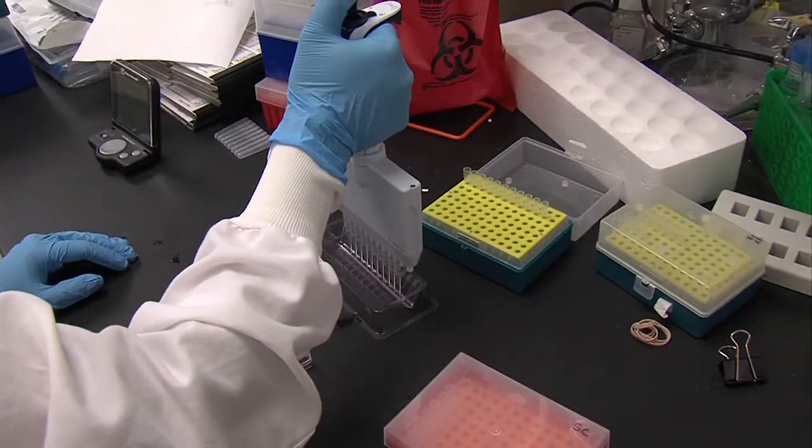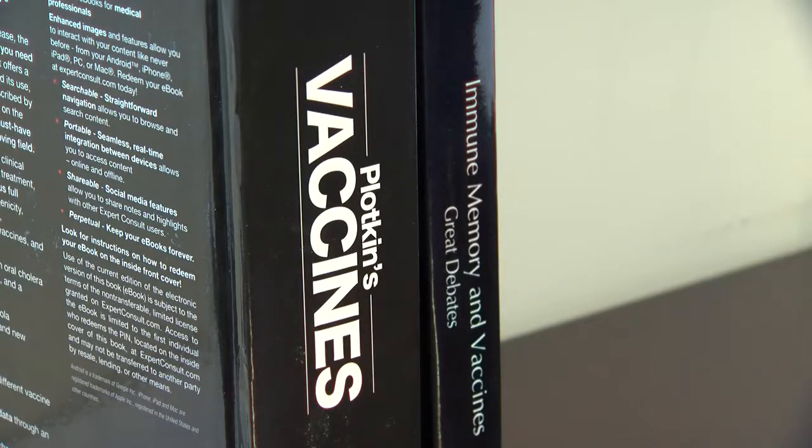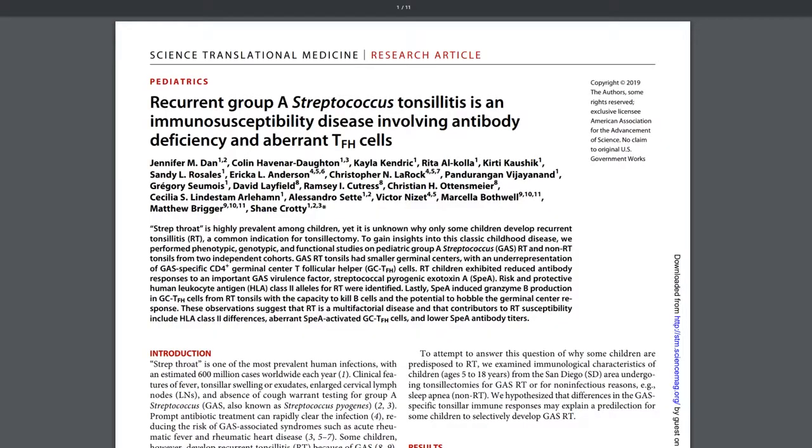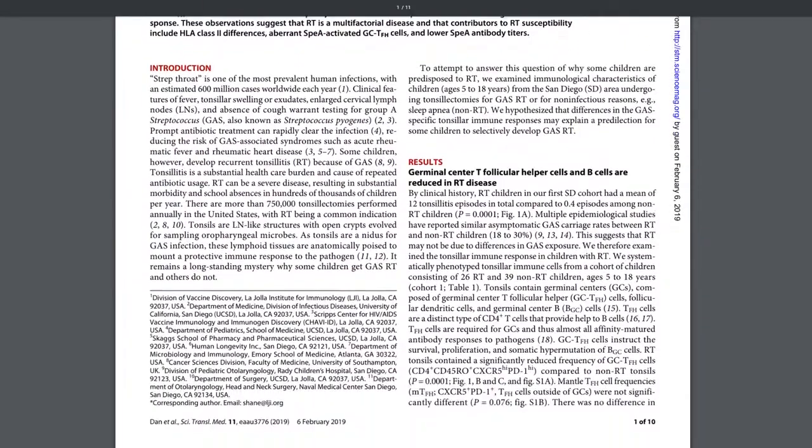Dan and Crotty say their study could help make eliminating strep throat and rheumatic heart disease possible. The way the bacteria target the immune system provides an idea for a vaccine that could block that activity. If you can block that activity with a vaccine, it might actually be able to stop strep throat in general. Their study, released today, is published in the Science Translational Medicine Journal. Reporting for KPBS News, Susan Murphy.